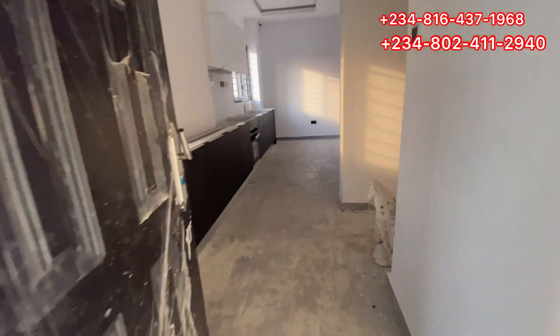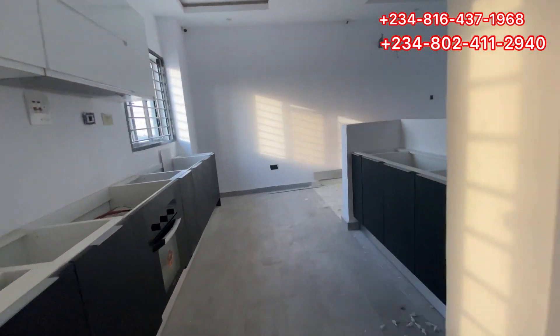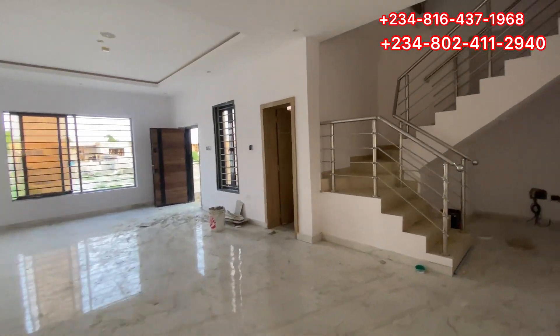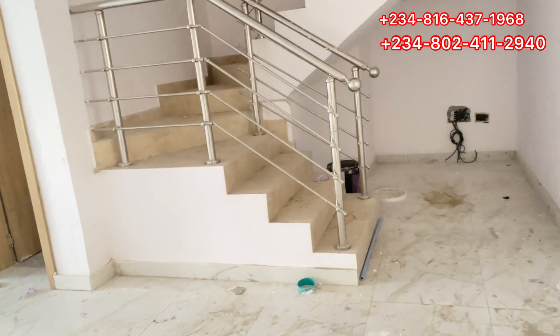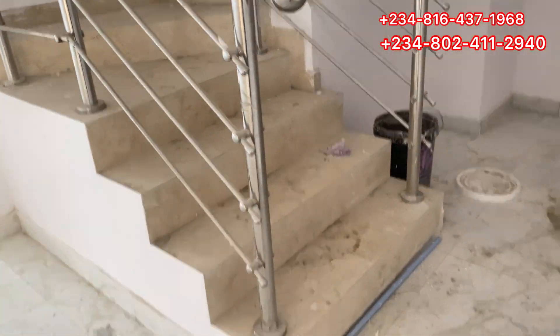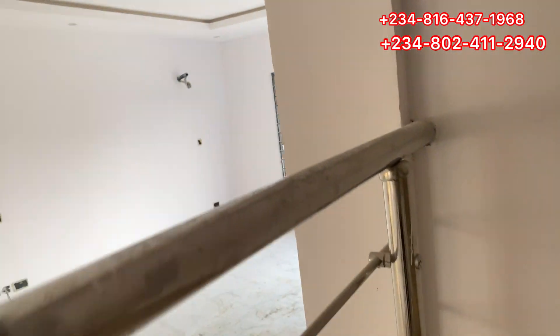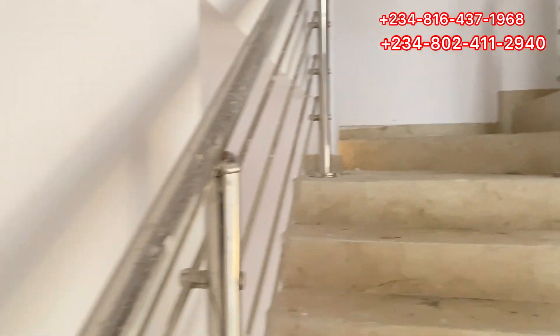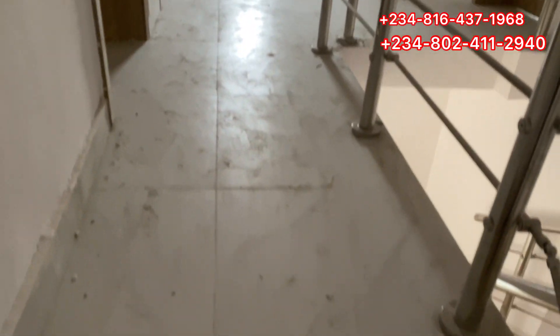We are done with the inspection of the ground floor, so the next thing we are doing now is going to the upper floor. Sit back and make sure you watch this video to the end. This is one of the terraces and we don't have any rooms downstairs — all the rooms are upstairs. Please pay attention to the detail. Here I'm showing you how the stairs look like, and this is the family lounge.